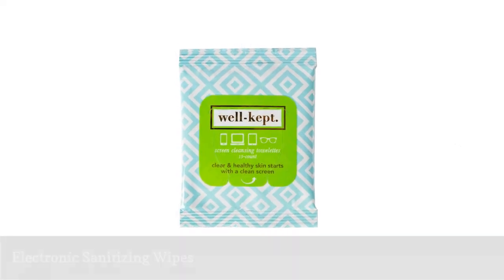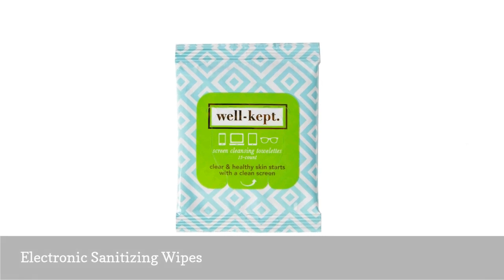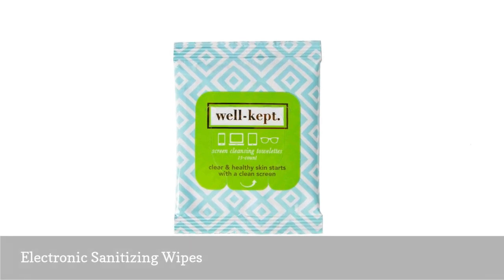These compact cleansing wipes help you clean your electronics and personal belongings on the go, which now more than ever is extremely important.